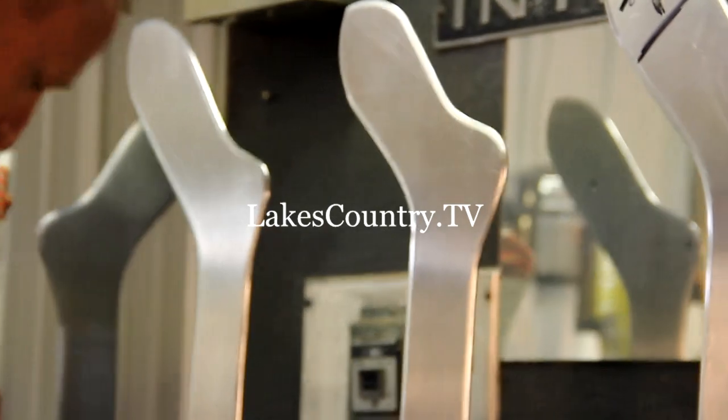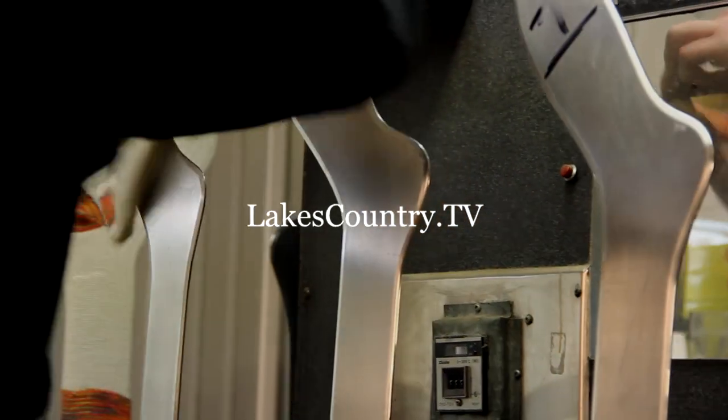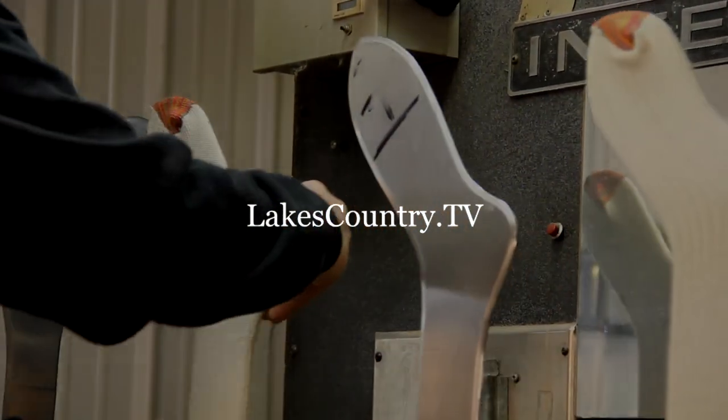Maria and Jason welcome visitors and they sell direct as well as wholesale. They just ask that you call ahead.